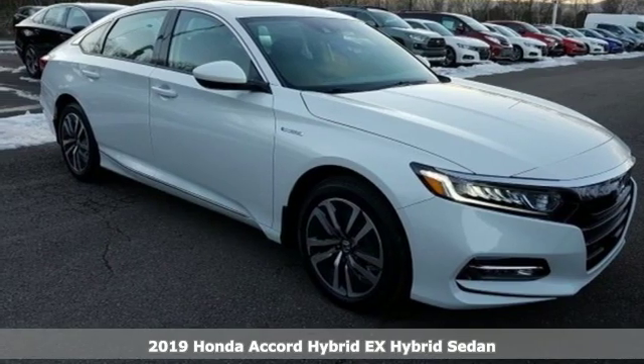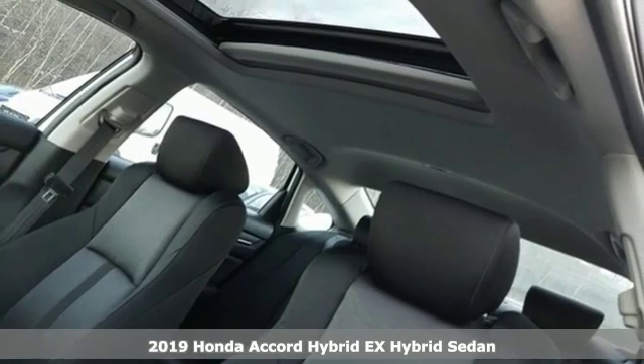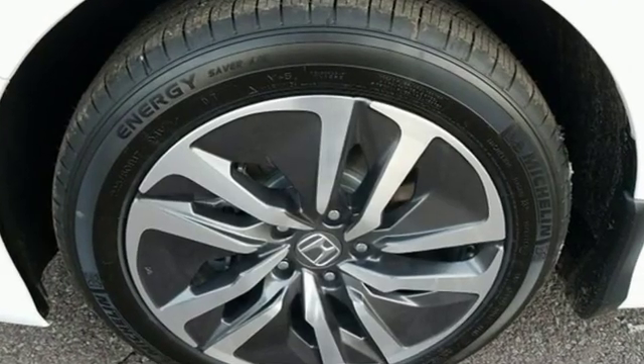It's a new 2019 Honda Accord Hybrid. This Accord Hybrid offers refined elegance, technology that keeps you comfortable, connected and safe, and amazing fuel efficiency. Your friends will be green with envy.